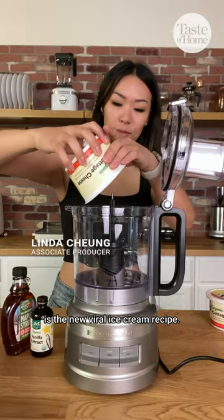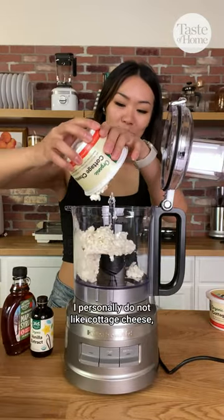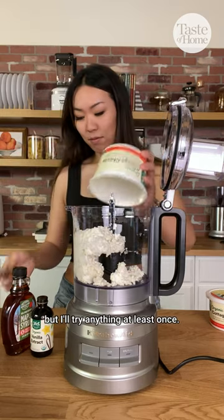I heard that cottage cheese ice cream is the new viral ice cream recipe. I personally do not like cottage cheese, but I'll try anything at least once.